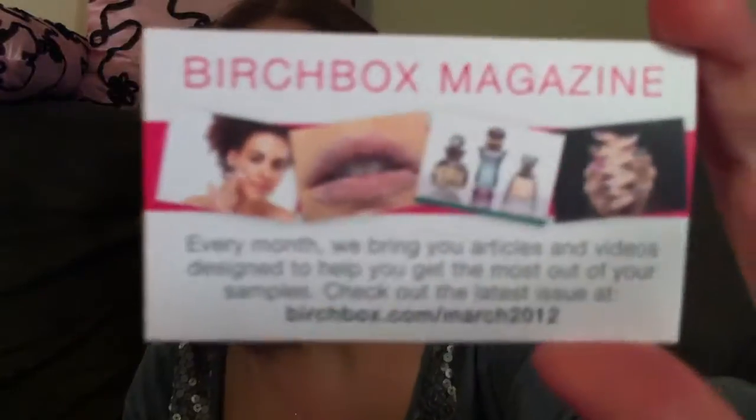We have a card for Birchbox Magazine — visit birchbox.com/March2012 — with highlights from the magazine. Opening the little ribbon, we have three products inside.